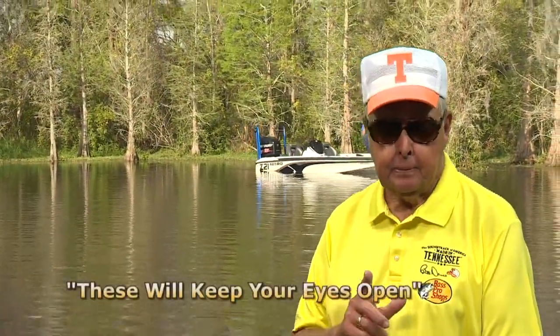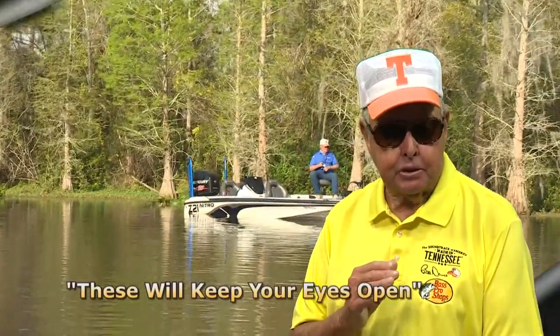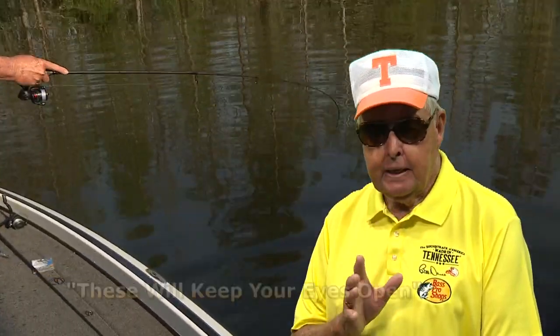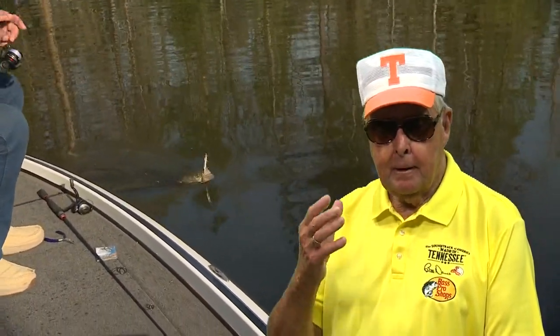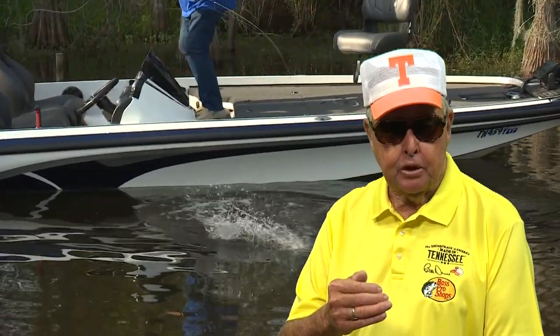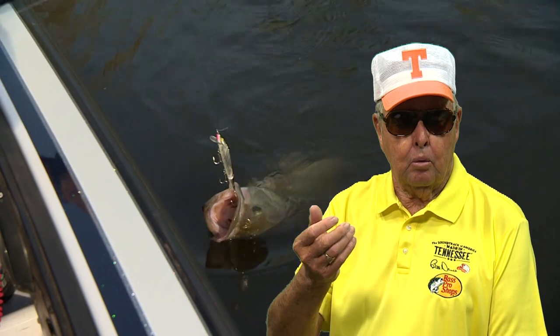Here's something you need to think about and why it's important to consider fishing objects into the current or wind. Always take the time to position your boat where you can make the most accurate casts you can. Anytime there's a current caused by wind or by water being generated downstream, it's best, if possible, to position your boat down current and cast into the wind and bring your lure with the current.